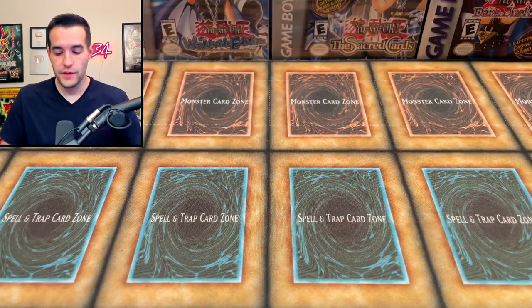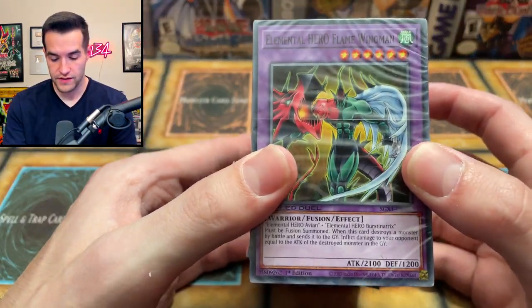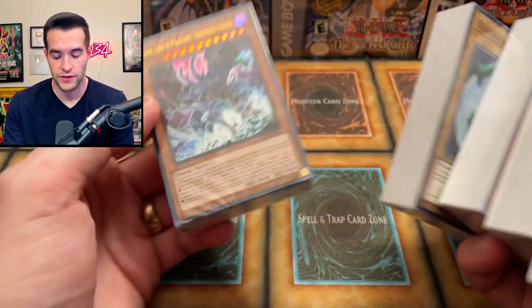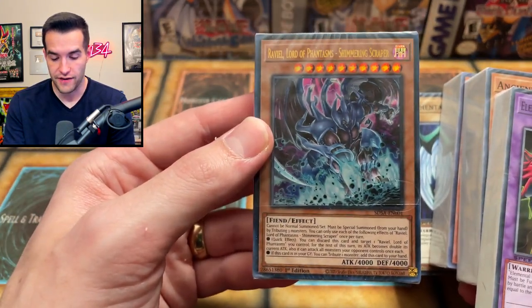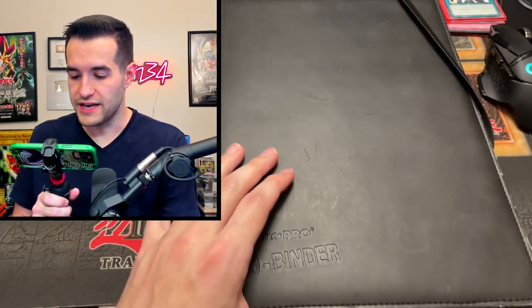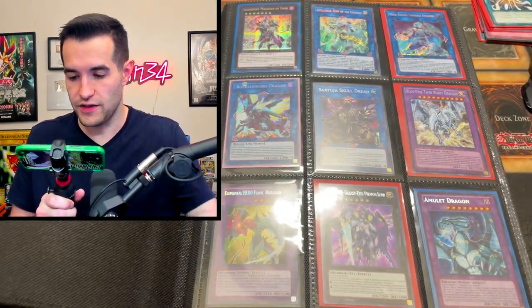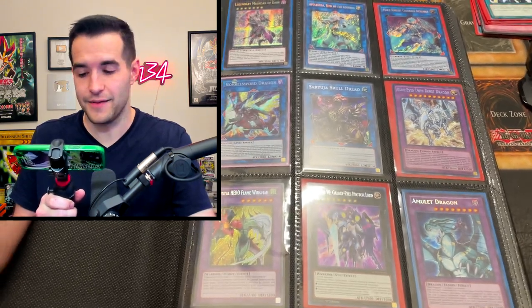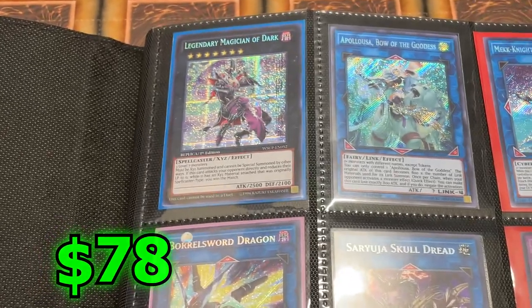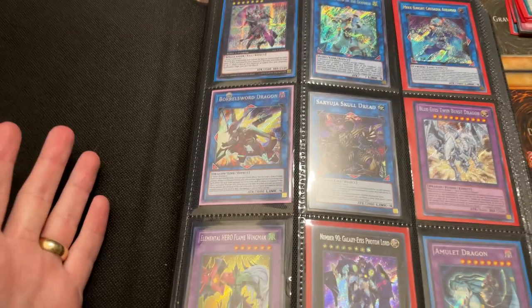We have Speed Duel stuff from the last Speed Duel product, not the newest one but the one before that. Then we have the Raviel from the deck. The final item from the first box is a binder — looks pretty worn, so it's been used quite a bit. We have a Borreload Sword Dragon, an Apollousa at the top, and Legendary Magician of Dark.